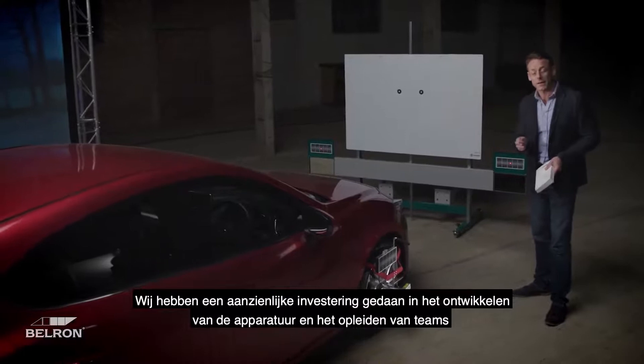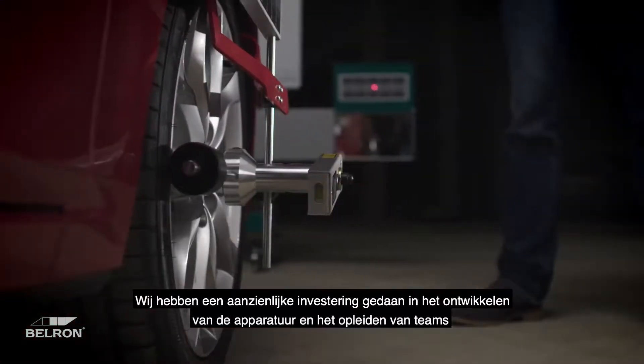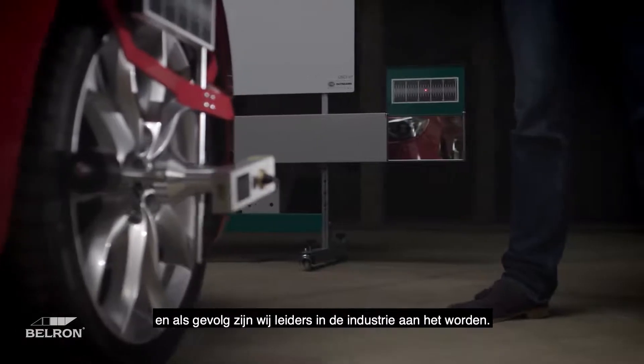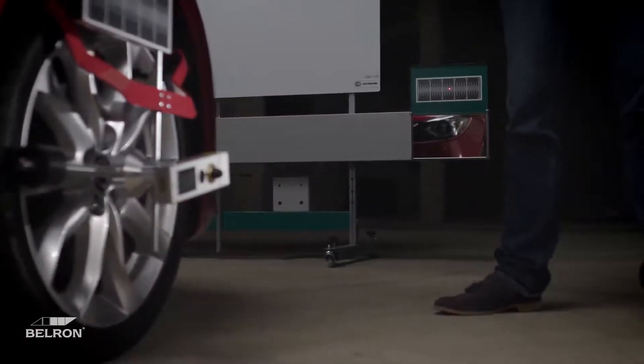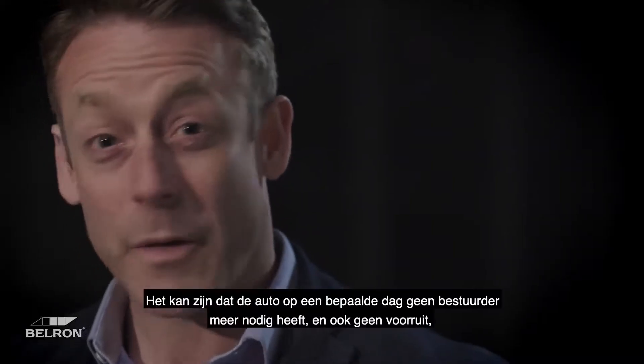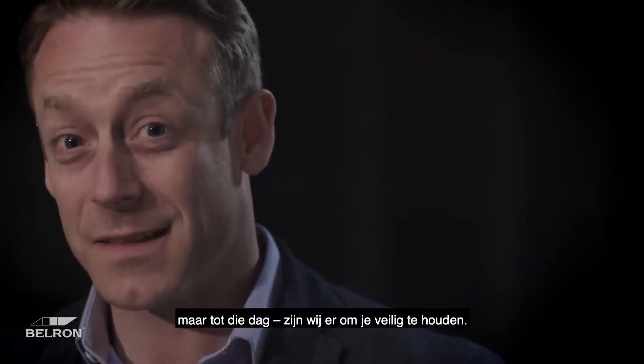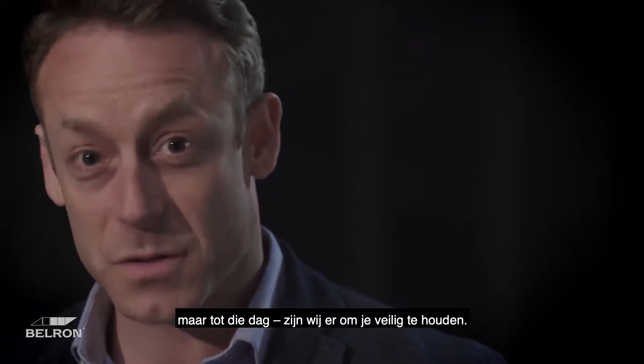Once the windscreen has been replaced, we can utilize our equipment to calibrate the ADAS camera following the manufacturer's instructions. We've invested significantly in developing equipment and training teams, and because of that we're becoming industry leaders. There may come a day where a car needs neither a driver nor a windscreen, but until that day, we're here to keep you safe.